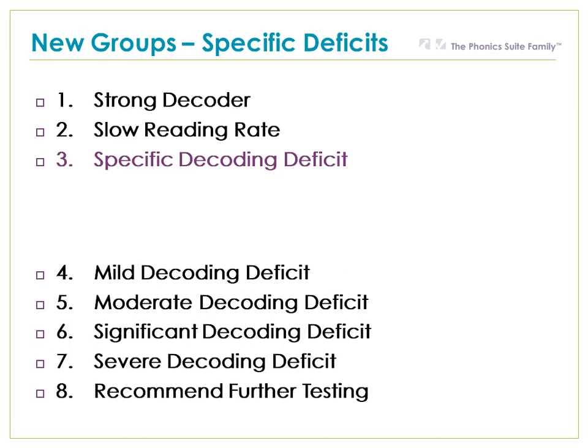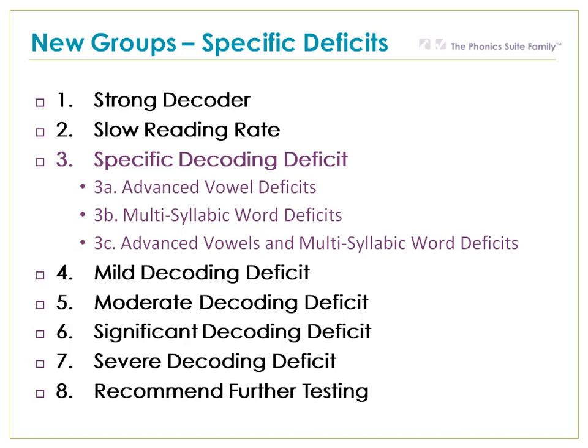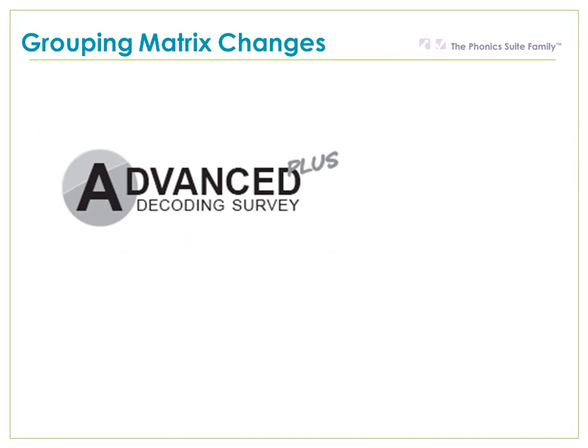We've added three new groups, and they all fall under one major category called Specific Decoding Deficits. We recognize that many students have strong beginning decoding skills, however they're weak in other areas. All the students in these groups — advanced vowel deficits, multisyllabic word deficits, and advanced vowel and multisyllabic word deficits — have strong beginning decoding skills, but still need decoding help in specific areas.